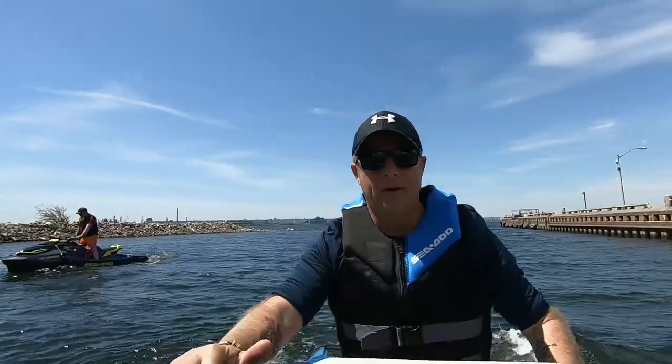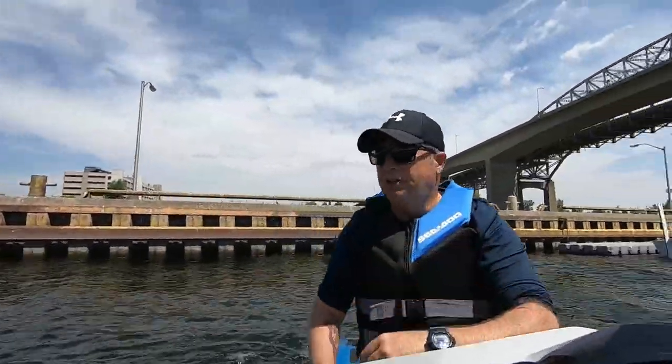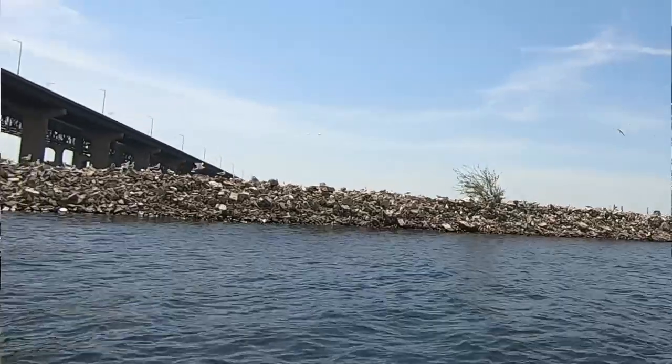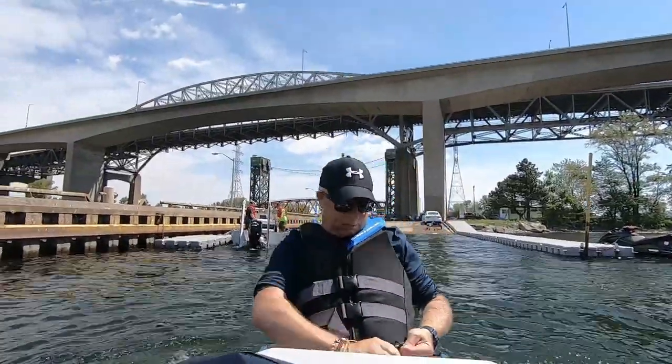So here we are — Hamilton Harbour Bay, Burlington Bay. Stinky, smelly, noisy, full of birds, full of bird poop — there's bird poop everywhere. We're going to get out of this area very shortly, and we'll just explore it.